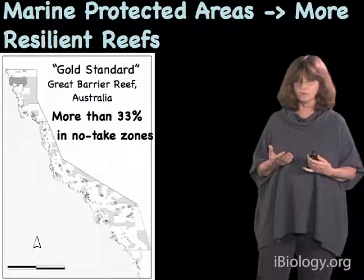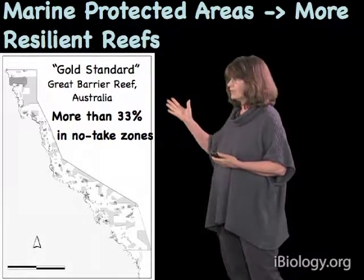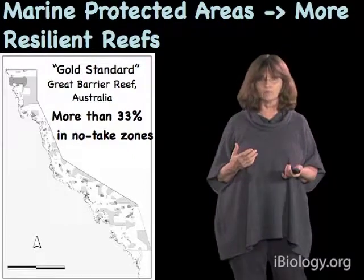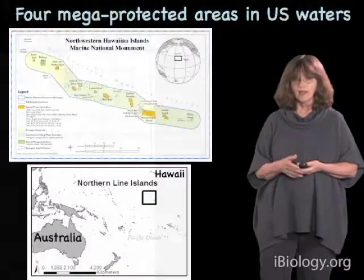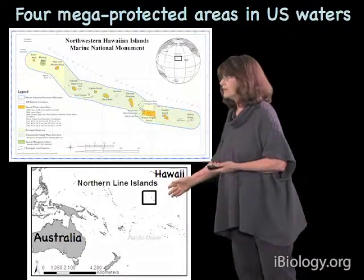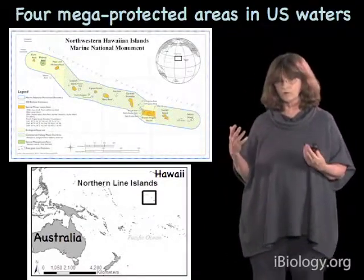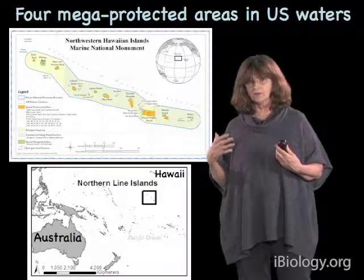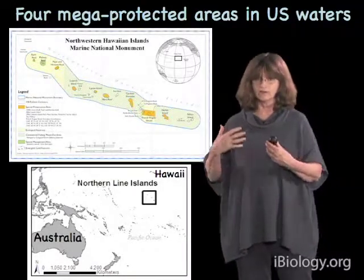Marine protected areas create more resilient reefs by reducing local stressors. In Australia, we have a kind of gold standard for protection on the Great Barrier Reef, where more than 33% of the entire area is in no-take status — meaning you aren't allowed to take any fish out at all. In the United States, we also have four mega-protected areas in U.S. waters, both in the Northwest Hawaiian Islands and in a couple of other places through the Pacific, including the Northern Line Islands. We've set up protected areas to produce more resilient reefs in some places, but a lot more needs to be done. Water quality typically involves managing how we use the land, because things on the land ultimately wash into the ocean.